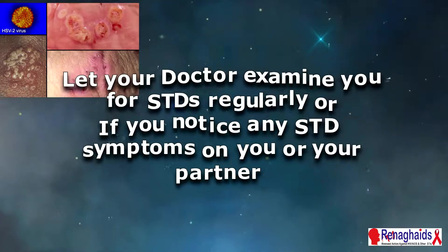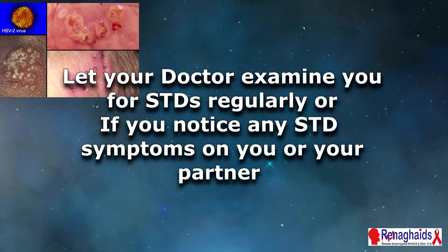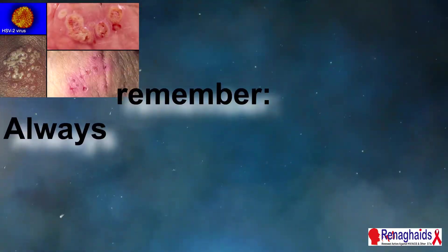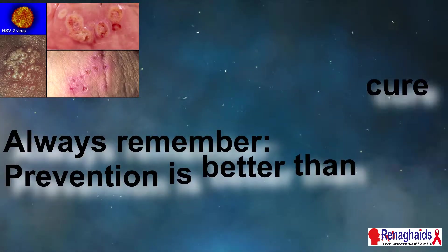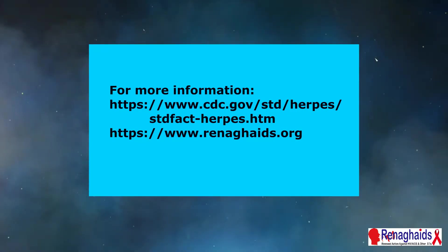Let your doctor examine you for STDs regularly. Also, if you notice any STD symptoms on you or your partner, please go to your doctor to be examined and diagnosed. Always remember: prevention is better than cure. For more information, go to the CDC site or visit renegades.org.